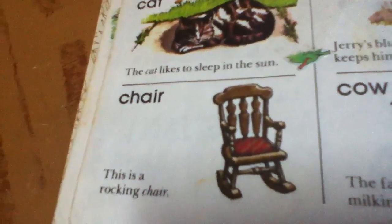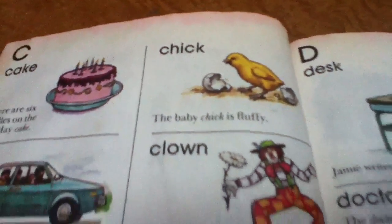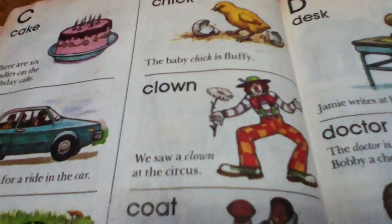Chair. This is a rocking chair. Chick. The baby chick is fluffy. Clown. We saw a clown at the circus.